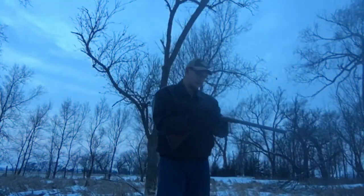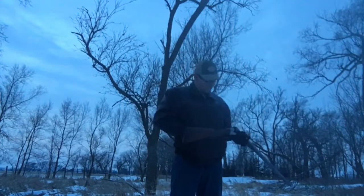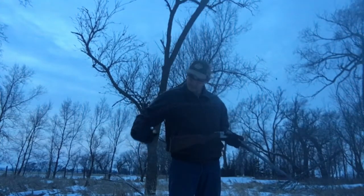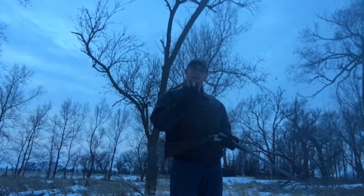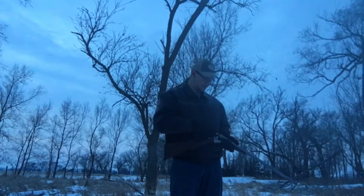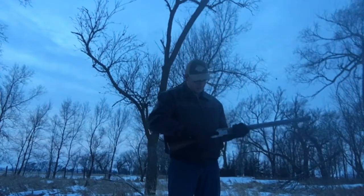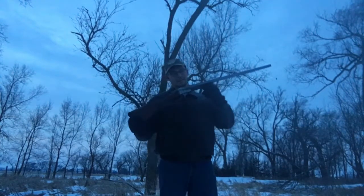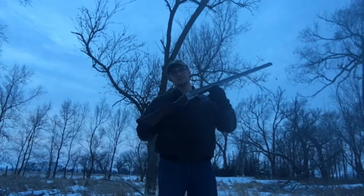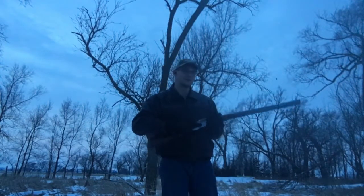You know, winter always puts me in the mood for shooting things that are old-timey, great for hunting, and make a lot of smoke. With this new — to me — 100 plus year old Syracuse Arms Company double barrel shotgun, Damascus Twist Steel, made just 45 minutes from where I grew up.